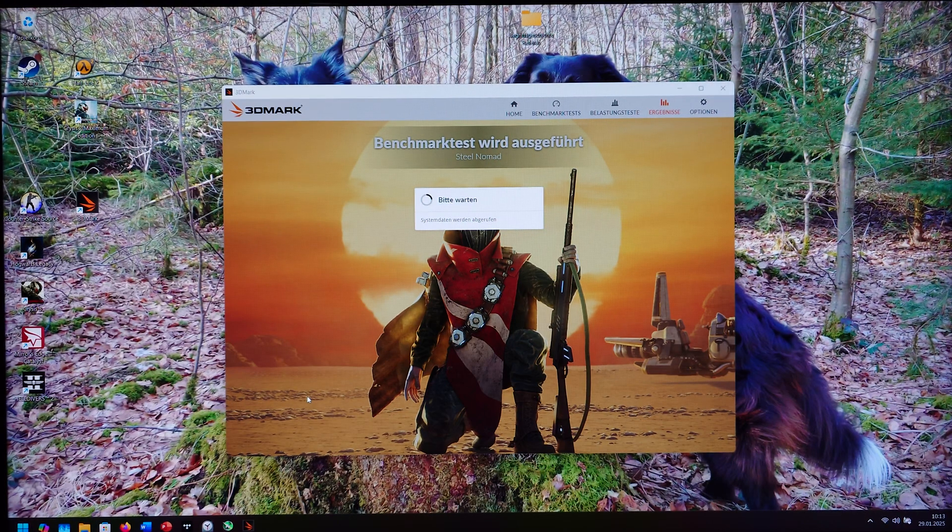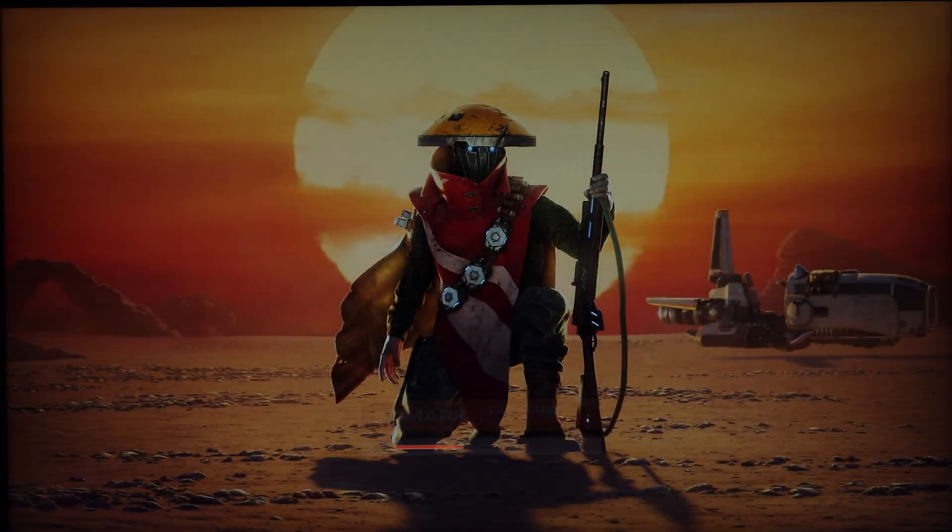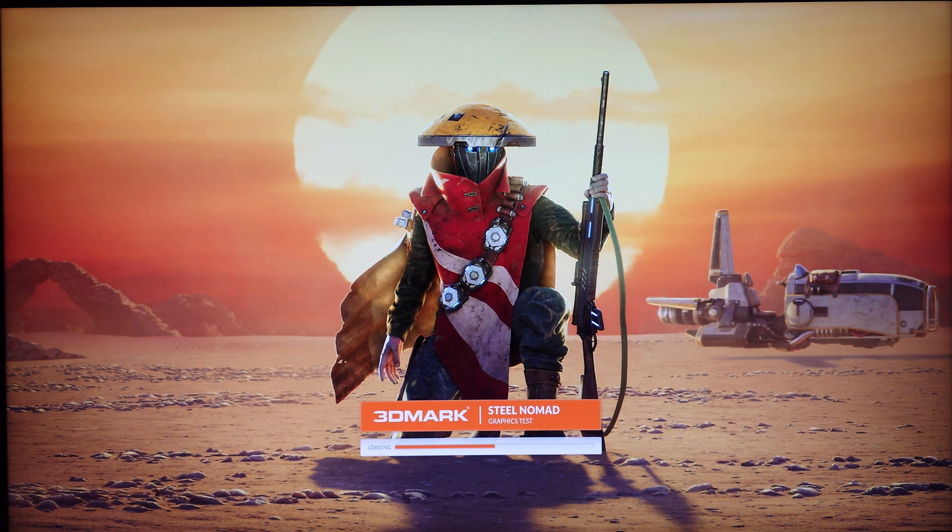Well, hello and welcome to a new video. We are going to take a look at the performance of the NVIDIA RTX 1000 ADA generation in the 3D benchmarks Steel Nomad as well as TimeSpy. We're going to start with Steel Nomad, which is running in DirectX 12, not the Vulkan mode.